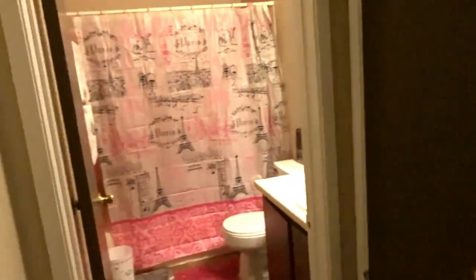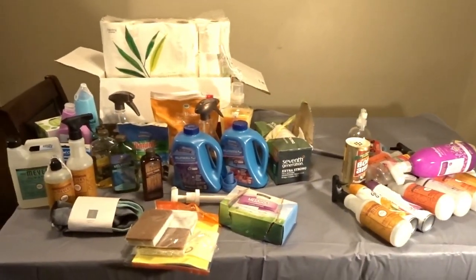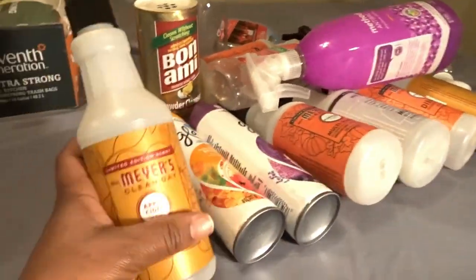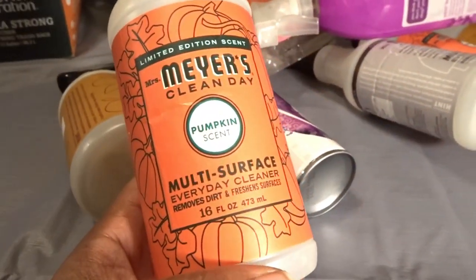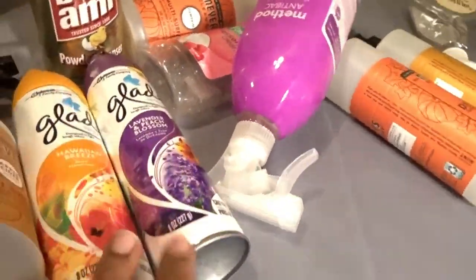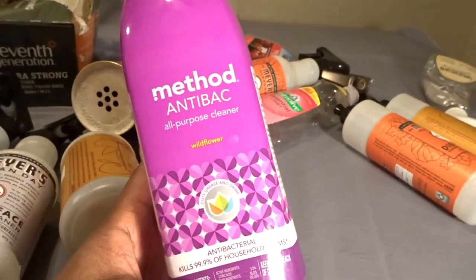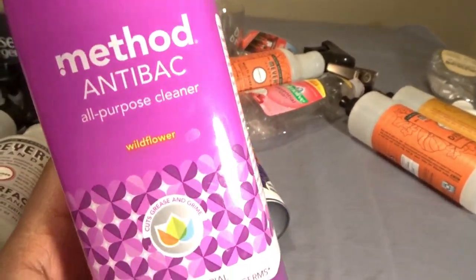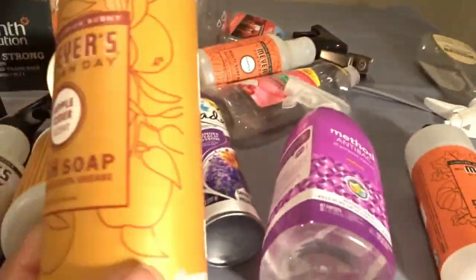I'm going to share these Growth Collaborative empties with you and restock the items. Most of my cleaning supplies I get from Growth Collaborative — like this apple cider and this pumpkin spice, my sprays and things like that. The other items come from Walmart, but these are some favorites of mine. I'll put the links down below for you guys to check out.